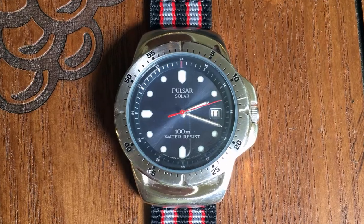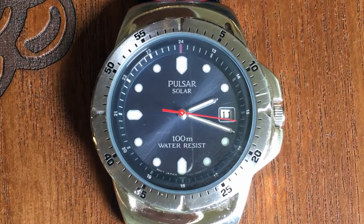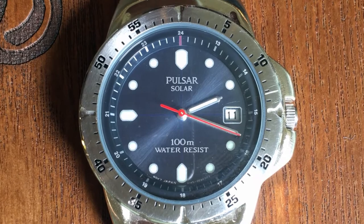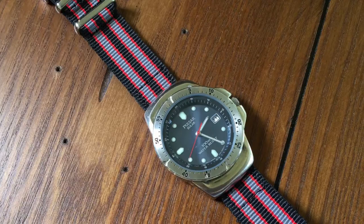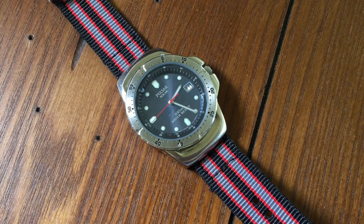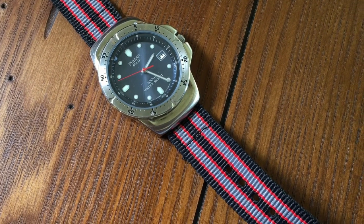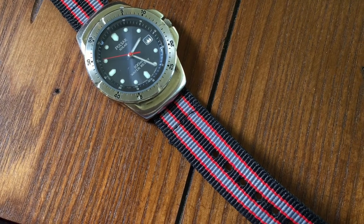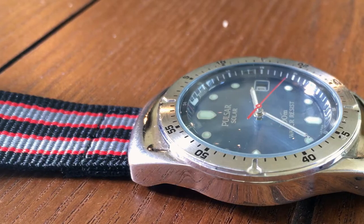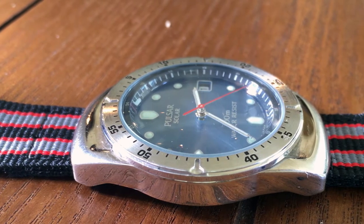I grew up wearing Casio calculator watches, but when I got to college I had a little bit of a revelation. I realized that sooner or later I was going to have to have an interview — first for an internship and then later for a real job — and I thought that a digital watch wasn't exactly professional looking. Worse yet, having grown up reading digital watches, I had a hard time reading an analog clock.